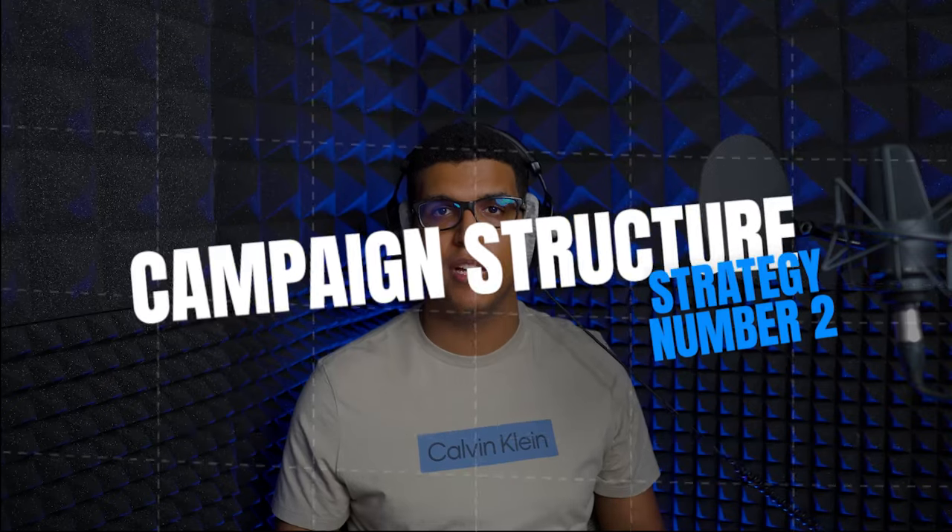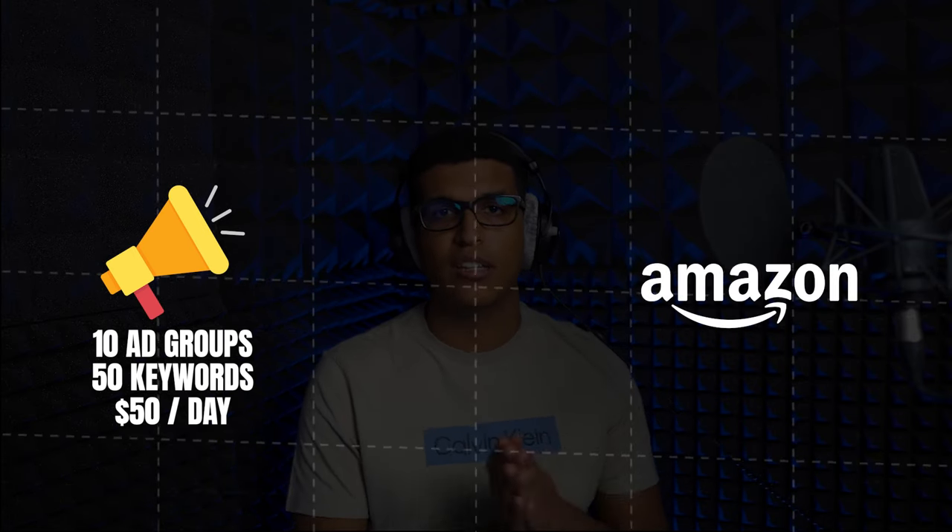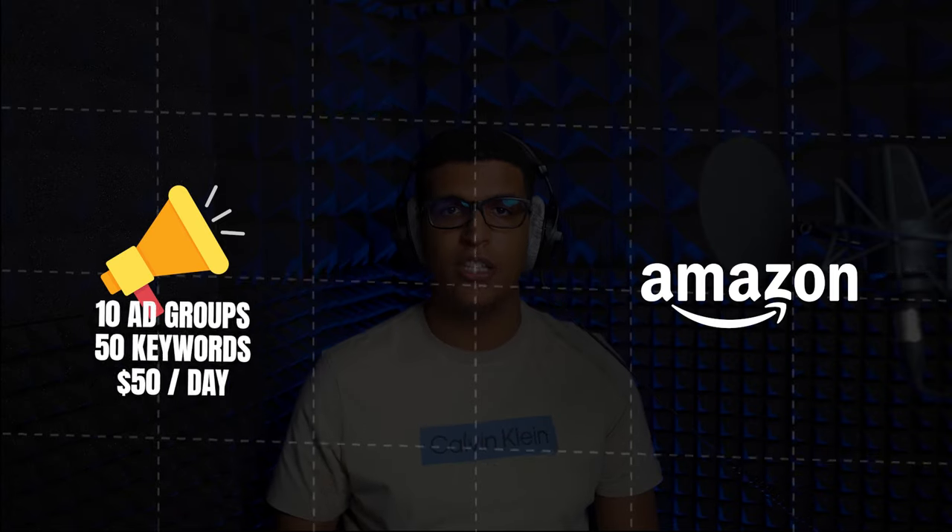The second strategy is campaign structure. Campaign structure is one of these things that a lot of sellers ignore, but it's actually a lot more important than you think. Bad structure can negatively affect how you assign budgets, placement boosts, and track your campaigns. For example, if you have one campaign with 10 ad groups and each ad group has 50 keywords in it, and you create that campaign with a $50 a day budget, there's no way to decide how the budget is distributed. You end up leaving it to Amazon, and Amazon could invest your money into keywords and targets that are not performing well but bringing in some sales at a very high ACoS.